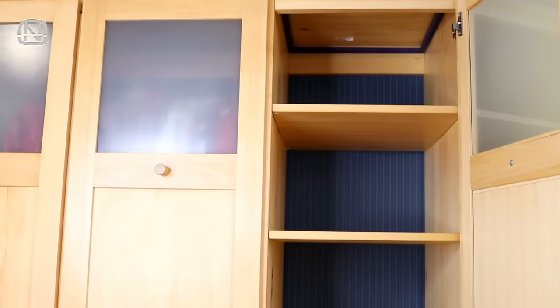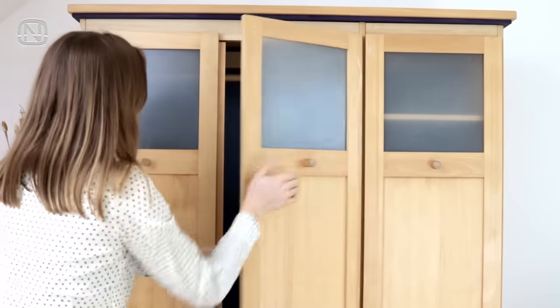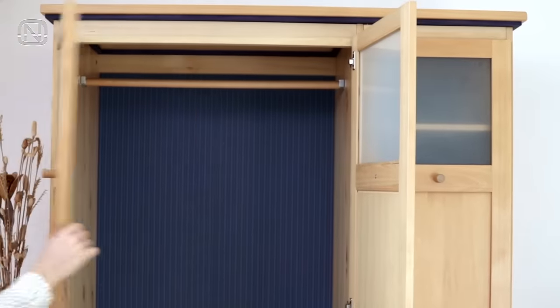Instead, use the least convenient bottom drawers for something like towels, bedding, accessories, or anything that you don't need very often. These next tips will help with creating order among your things.